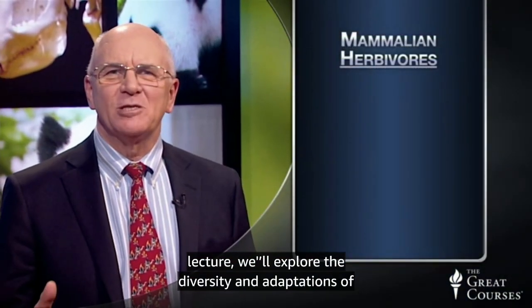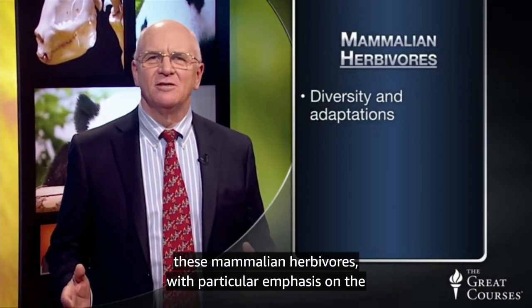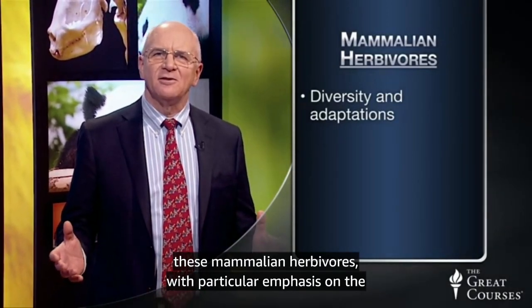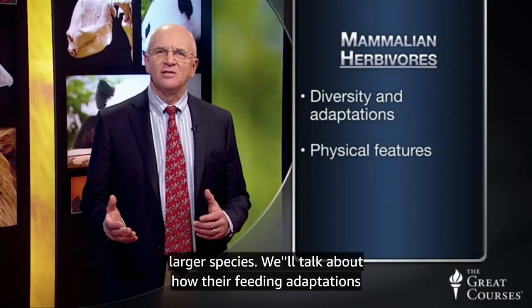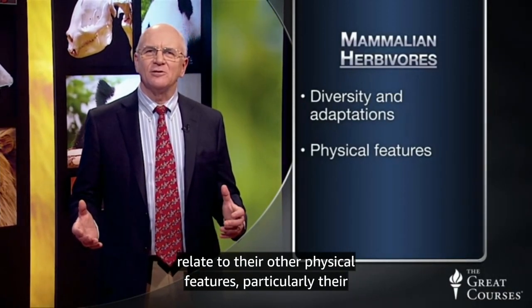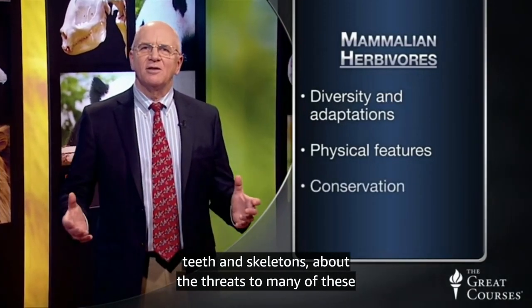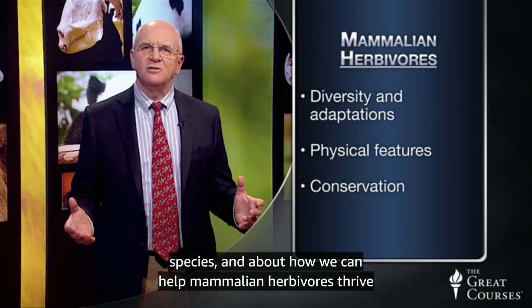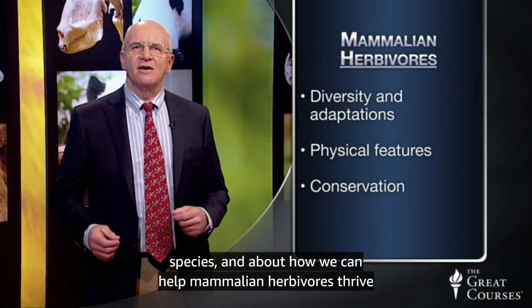In this lecture, we'll explore the diversity and adaptations of these mammalian herbivores, with particular emphasis on the larger species. We'll talk about how their feeding adaptations relate to their other physical features, particularly their teeth and skeletons, about the threats to many of these species, and about how we can help mammalian herbivores thrive on our planet.